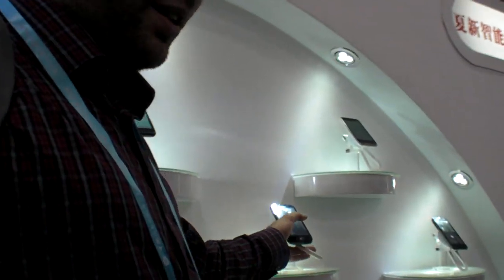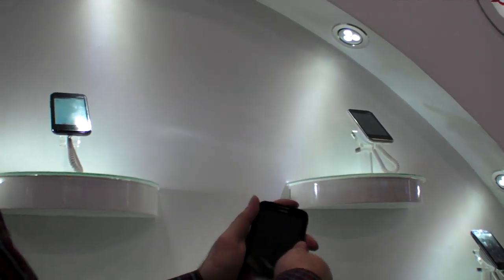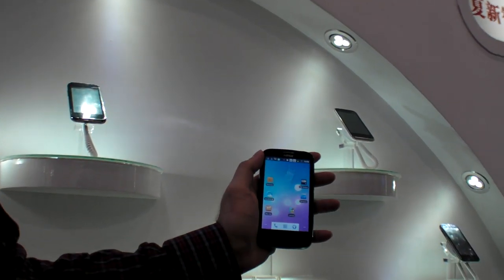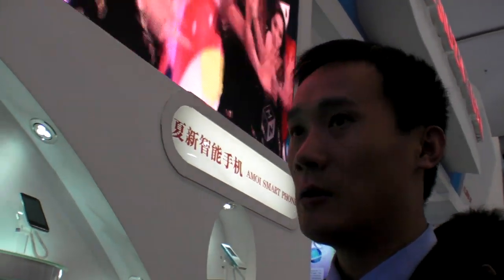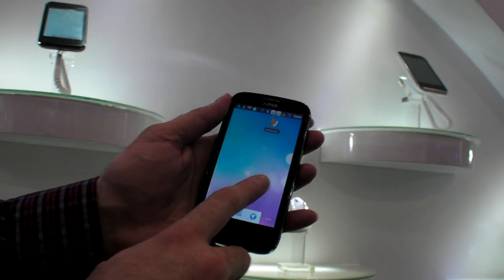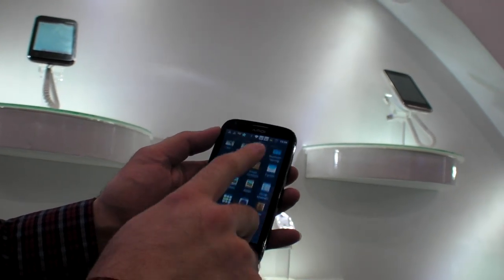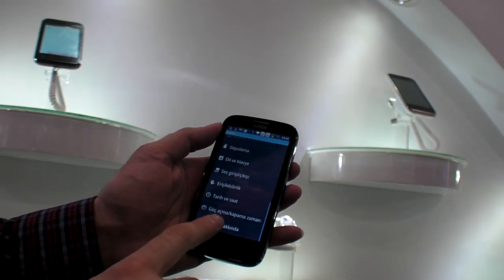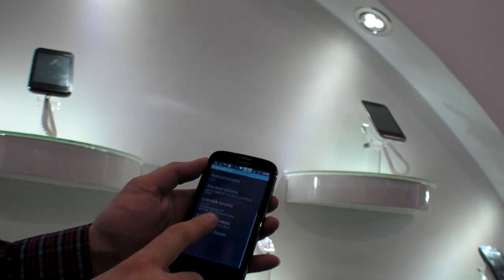And this is a new product, this one. Let's go very close. What is this? What is the CPU in here? The CPU is MT6575. So it's Android 2.3 right now? Yeah, it will be 4.0 later. When? Next month.